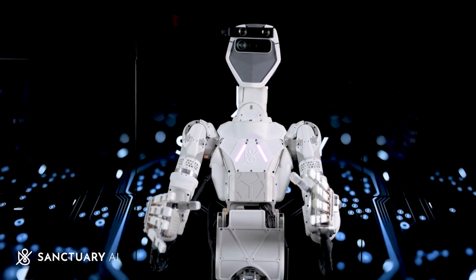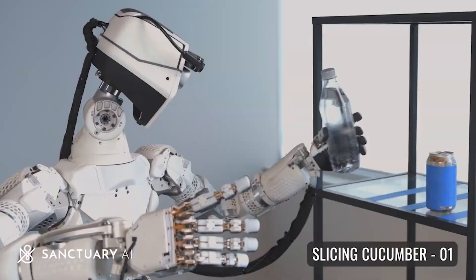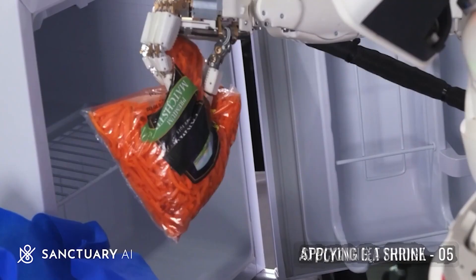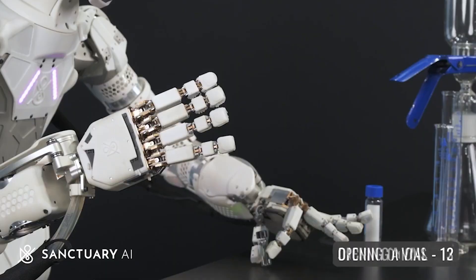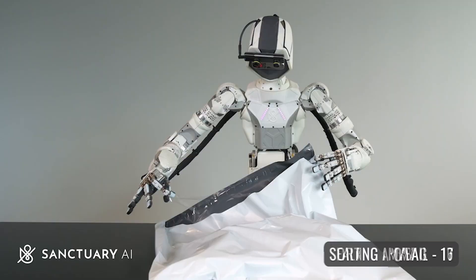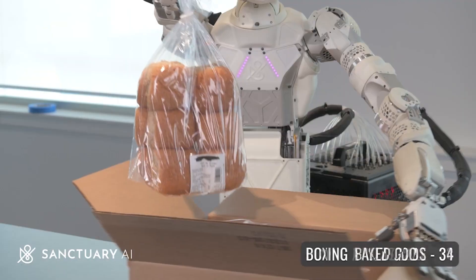How is Sanctuary AI different? While the majority of companies, including the likes of Tesla, are still in the prototype and experimentation stage, Sanctuary AI claimed that its technology is already capable of completing hundreds of tasks identified by customers from more than a dozen different industries. The company designed Phoenix to be the most sensor-rich and physically capable humanoid robot ever built, enabling Carbon's rapidly growing intelligence to perform the broadest set of work tasks possible.